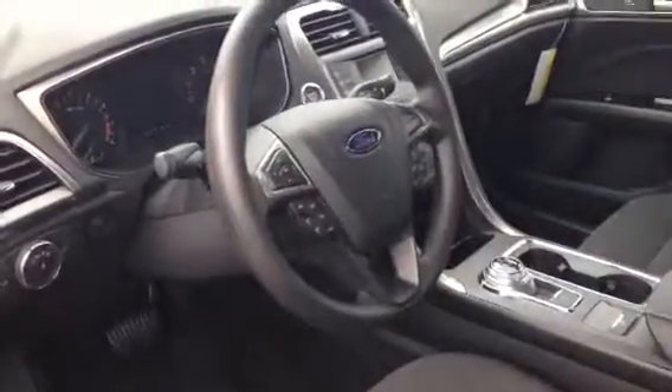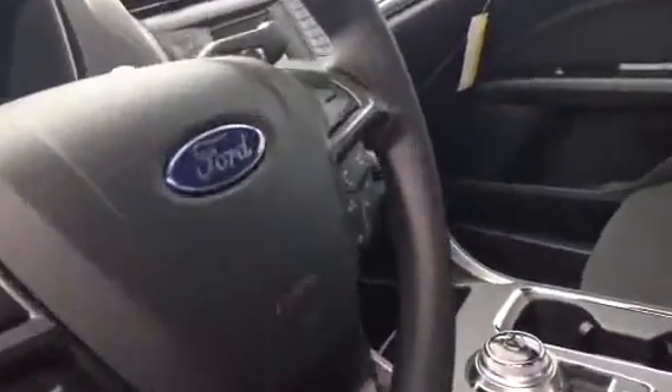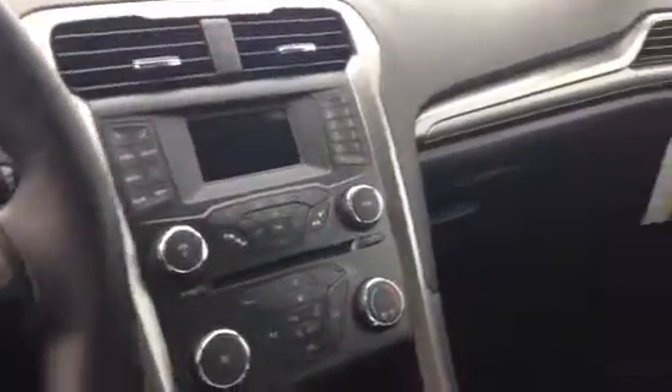Let's take a look inside quick. It does come with Bluetooth, push-button start, and does have the rear camera with Sirius radio. Pretty sharp Ford Fusion.